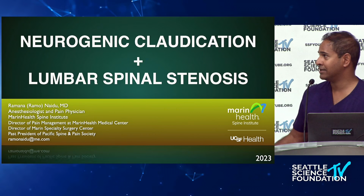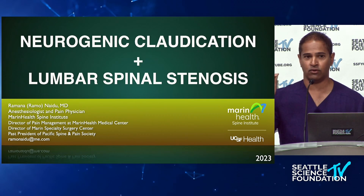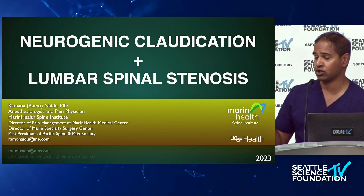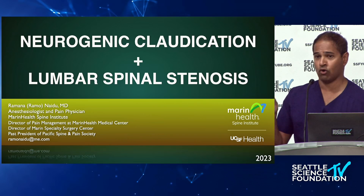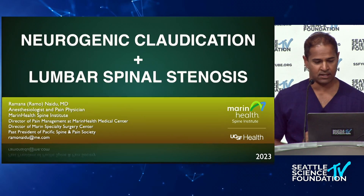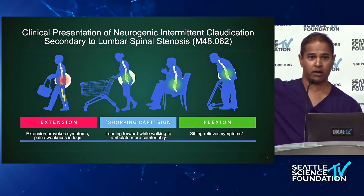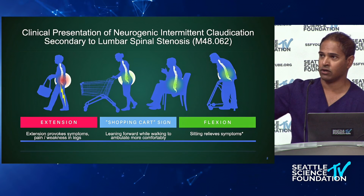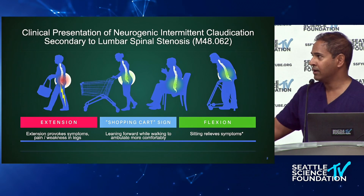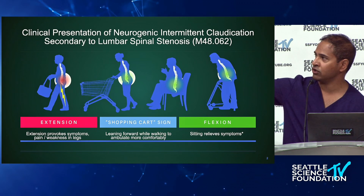This is a shared space — whether or not you do everything we're teaching today regarding decompression of lumbar spinal stenosis, you have to know how to diagnose this problem because it is ubiquitous. The clinical presentation is something you've probably seen: a patient who has pain with walking and standing and sees improvement with flexion.